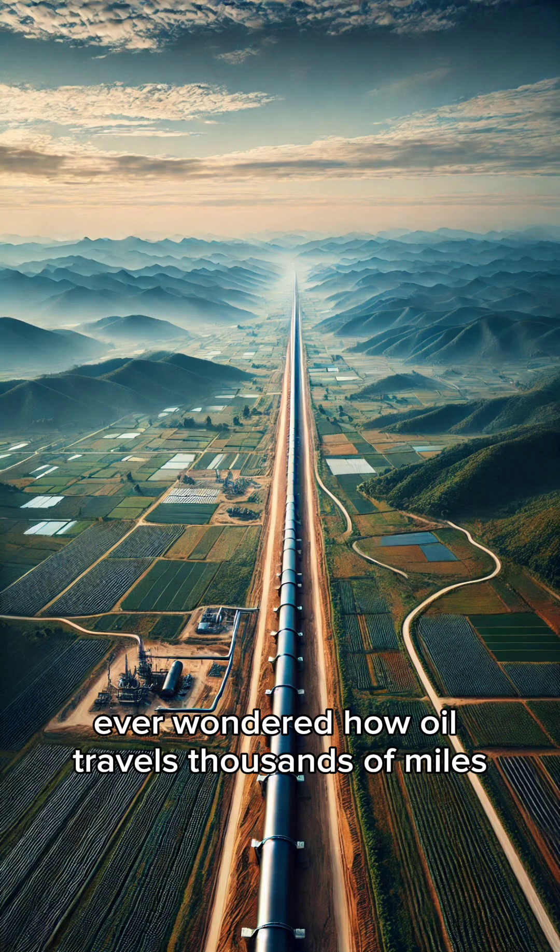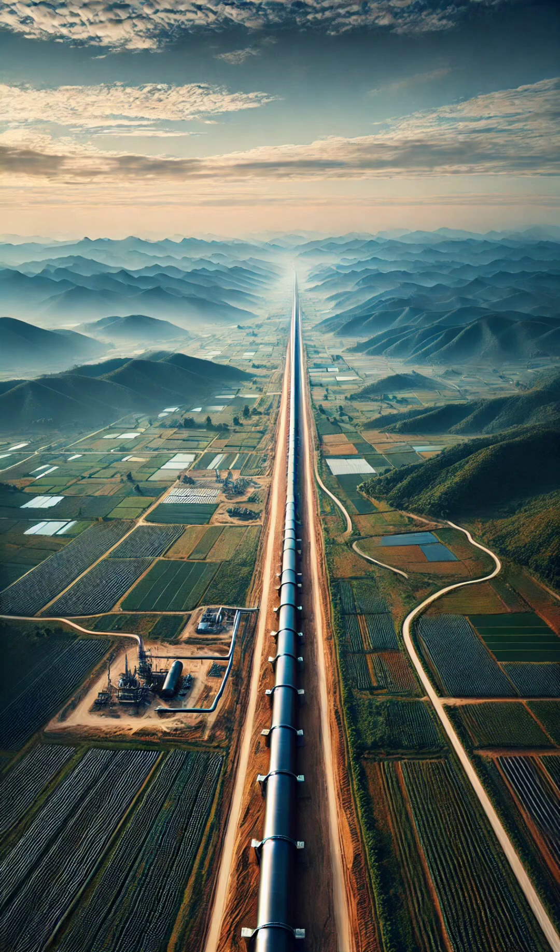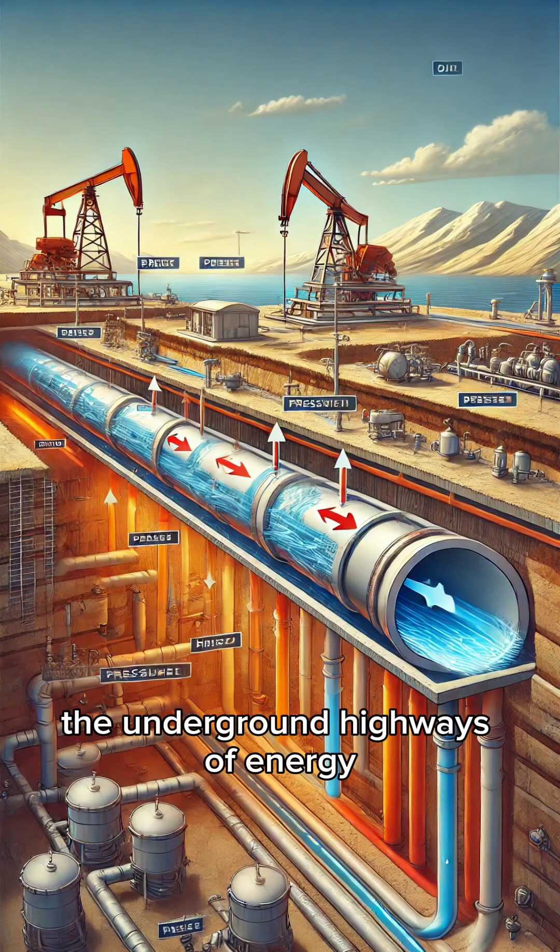Ever wondered how oil travels thousands of miles from deep underground to gas stations and factories? The answer lies in pipelines, the underground highways of energy.